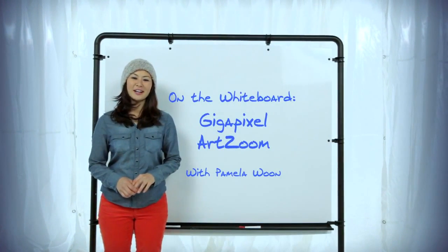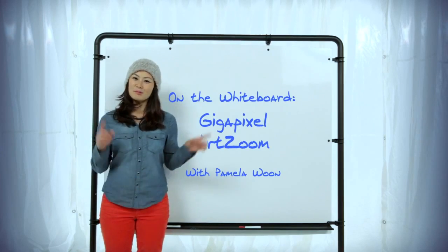All right, thanks for watching. Check us out next time and see what's up on the Lifeboard. I'm Pamela Wu, time to roll out. You can click here.